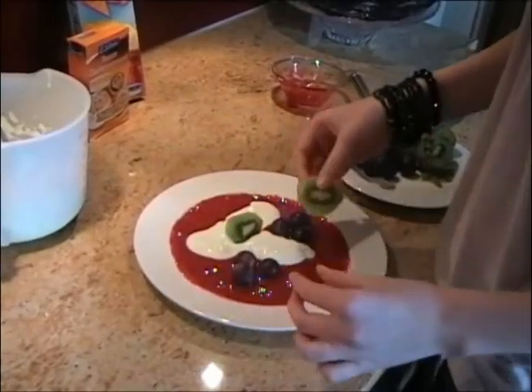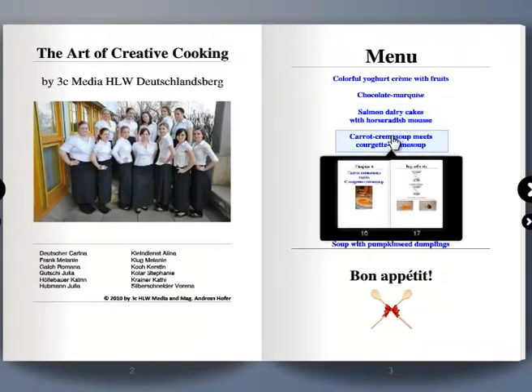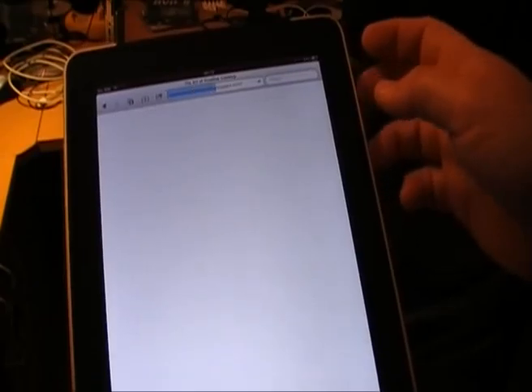During the course of the project, the students had to create their own recipes, write them down in English and create photos, videos and audio files. The result is a multimedia online cookbook which is available in two versions: a book-like, flash-based Web 2.0 version and a version for mobile devices like the iPad.